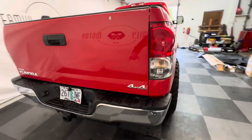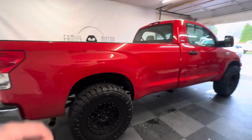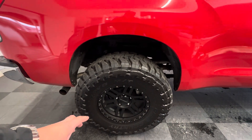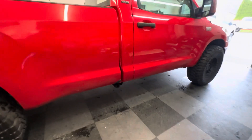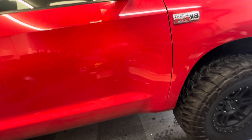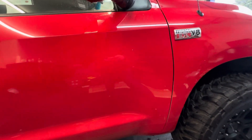Current Oregon plates — if you're an Oregon resident, those are transferable. Brand new wheels and brand new tires. Look up just what one of these tires costs without the rim. I know there's over $4,000 just in tires on this truck.